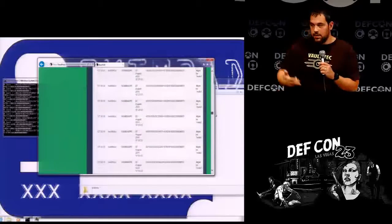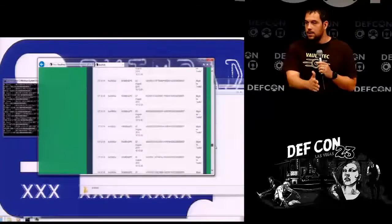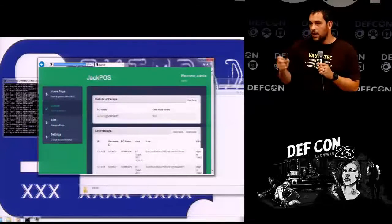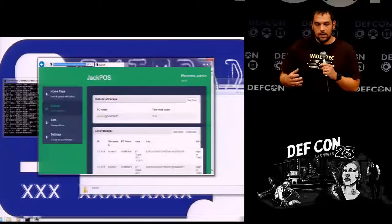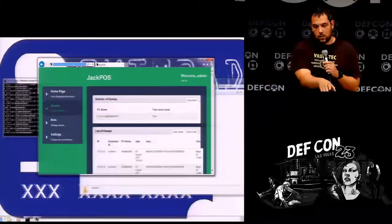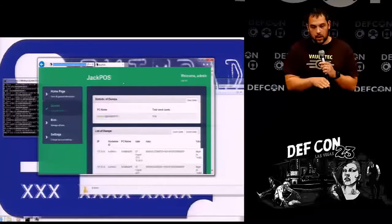These are basically track one and track two data. This is where they start putting it into credit card dumps on forums, find out their validity rates, do tests — and this is the point where the bad guy will start selling it. I'm going to go into the actual software and what it's doing.